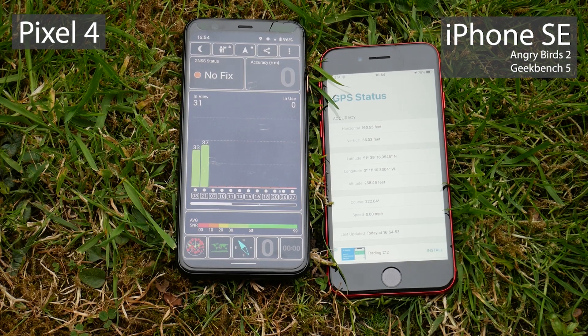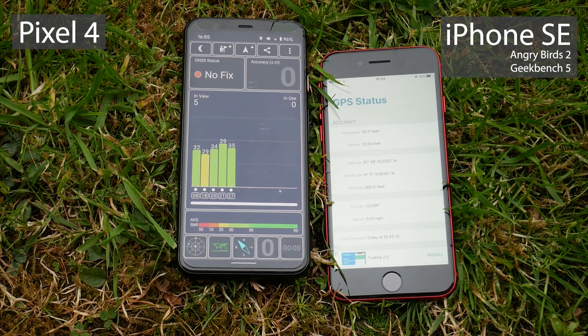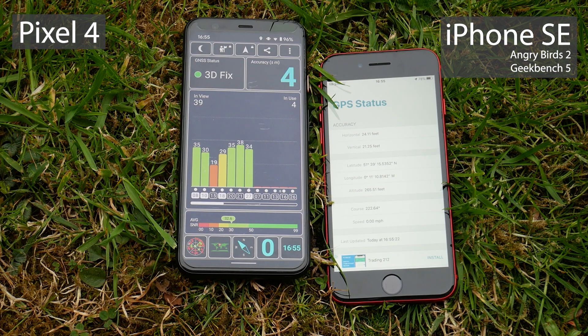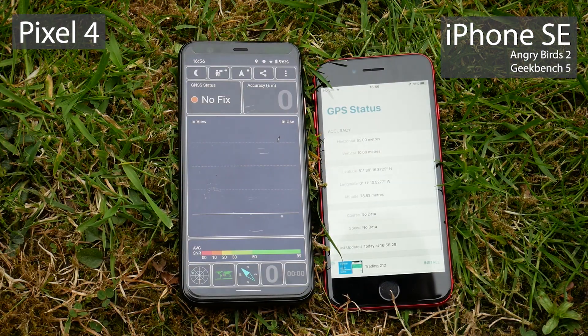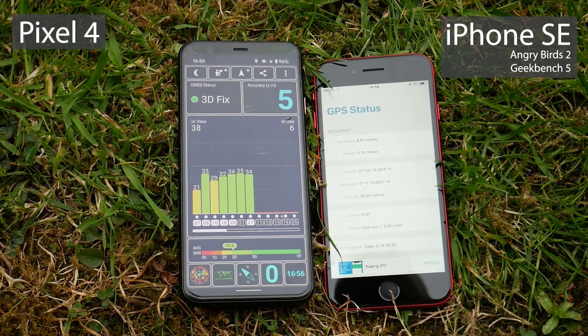Now we're heading outside for the GPS test. This is where it gets a little tricky because there are two separate bits of software, so I'm having to improvise to an extent. Looking at the iPhone, it just gives an accuracy that comes down and down, rather than showing if it actually gets a GPS lock. I think the Pixel 4 wins — a more accurate lock in a quicker fashion. I switched it over to meters on the iPhone, killed both apps and started them again; they were both quicker, but the Pixel 4 does have better accuracy. GPS test goes to the Pixel 4.